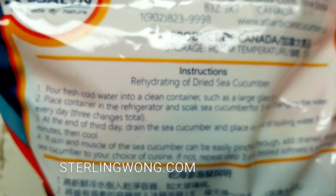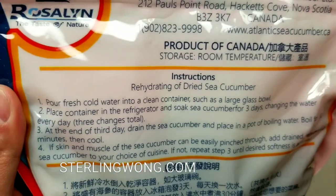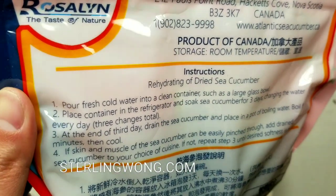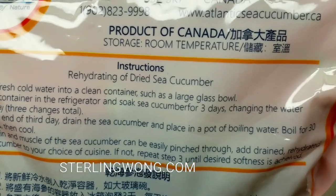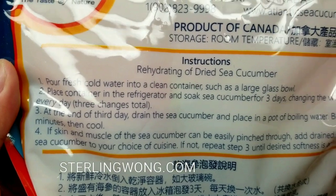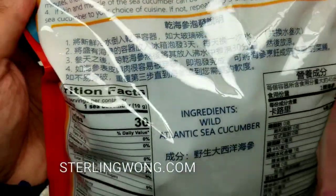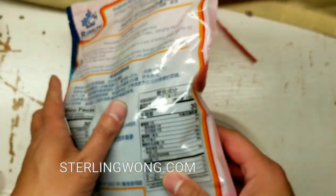It's going to be a very expensive experiment, but the instructions say: put it in a clean container, add cold water, put it in the refrigerator for three days to rehydrate, and change the water every day. Then cook it for about 30 minutes, check if it's soft, and repeat until it's soft enough to eat. Usually in Chinese cuisine they put it in some sort of sauce or cook it in soup.